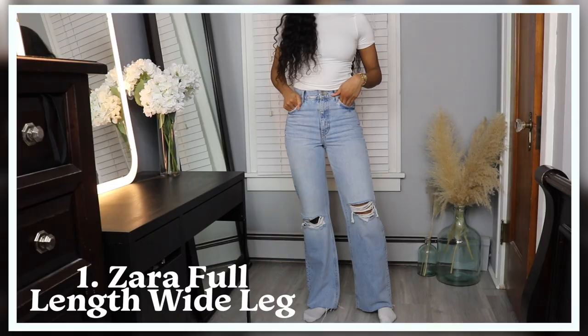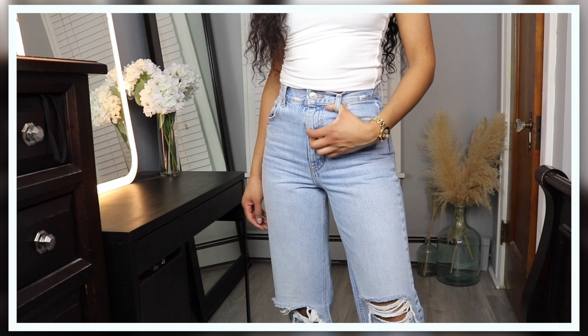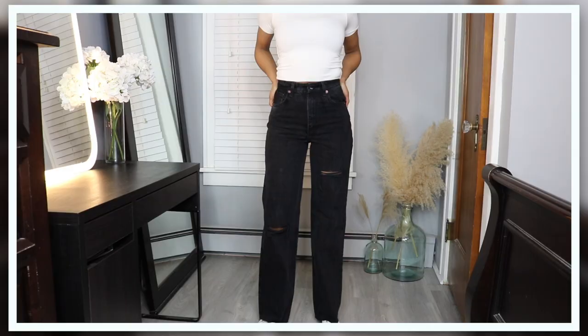The first pair of jeans I want to show you guys is going to be the Zara full length jeans. I love these jeans — they fit perfectly, they're the perfect amount of high waist, I love that they really cinch you in towards your waist, and I love the length on them. They go all the way down to my foot. I could wear them with heels or with sneakers. It's a little bit of a step away from a normal plain skinny jean and it just gives a little more flavor and spice to regular outfits. They're also 100% cotton, so I know they'll last a long time.